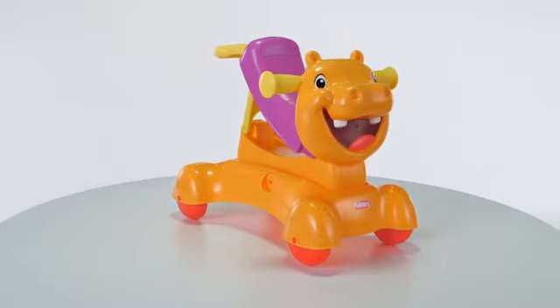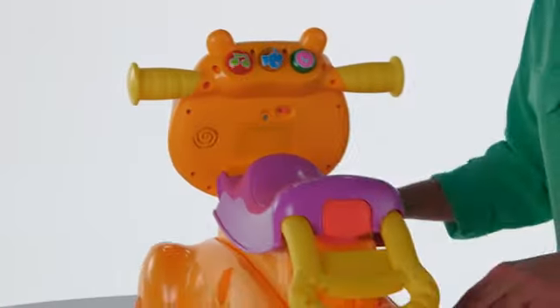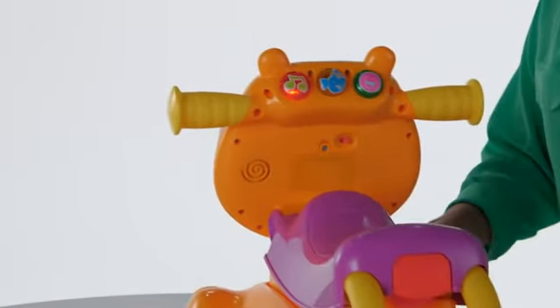This Hippo helps develop balance and coordination as kids explore their gross motor skills. The music and lights help build an understanding of cause and effect.